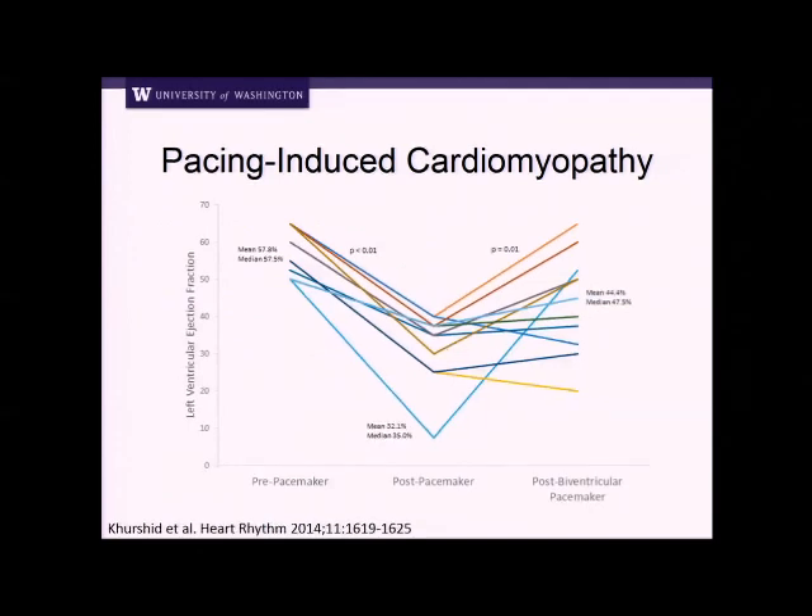One study from the University of Pennsylvania looked at about a dozen patients who got a pacemaker — at baseline they had a normal ejection fraction of 57%, but after getting a pacemaker with RV apical pacing, their ejection fraction dropped to about 32 to 35%. This was a selected group of everyone who had a drop in ejection fraction. They then showed that if you add that left ventricular lead or coronary sinus lead, the ejection fraction went up to about 45 to 47%. So there is clearly a subset of patients who develop cardiomyopathy associated with RV apical pacing.